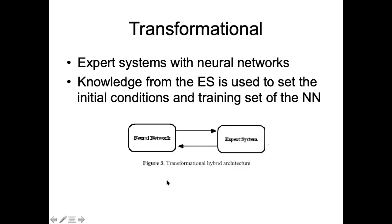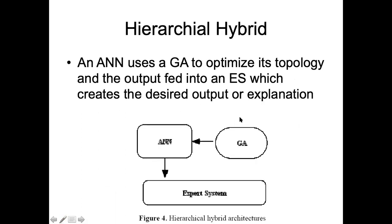Here is another representation of transformational integration of expert systems and neural networks. As I told you, you can incorporate neural networks in the area of fuzzy or genetic algorithms in the area of fuzzy, or it could be the other way around. This is what the transformational neural network would look like.